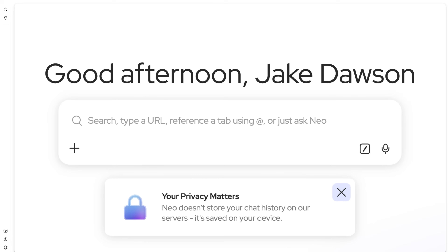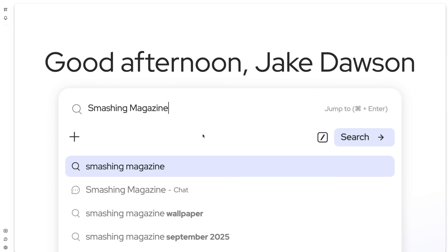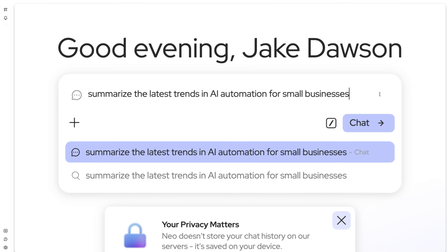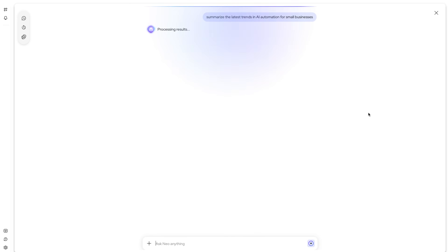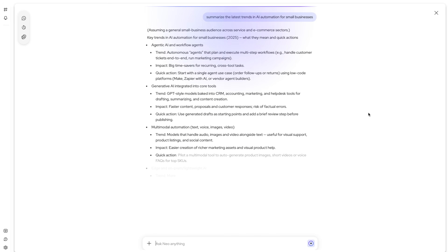Let me show you. If I type something like Smashing Magazine, Neo says cool, that's a website. I hit Command + Enter and it gives me the normal result like you'd expect. But if I type something like 'summarize the latest trends in AI automation for small businesses,' suddenly it knows I'm asking for information and not a website.